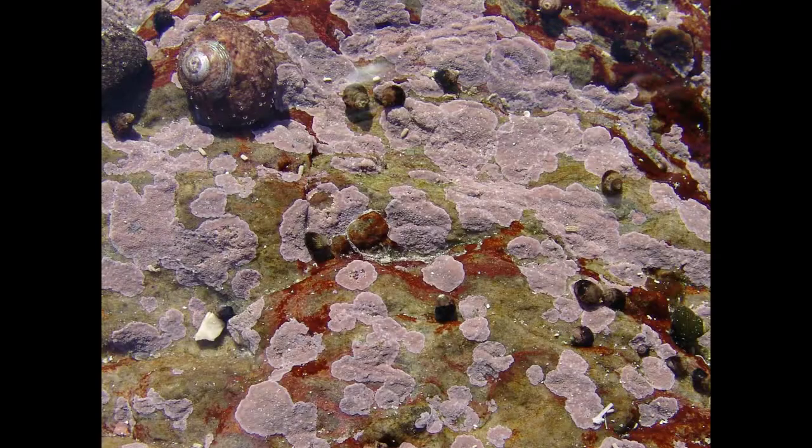Coralline algae are probably the least understood group of seaweeds. They are red seaweeds that essentially deposit lime into their cell walls, and that's what makes them virtually rock-like. Corallines generally are these hard, calcified seaweeds — red seaweeds.